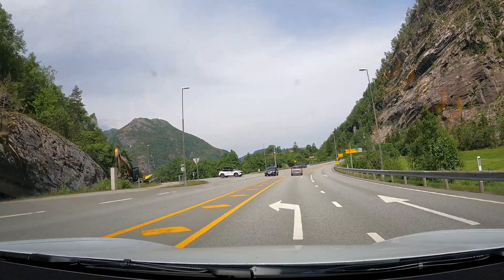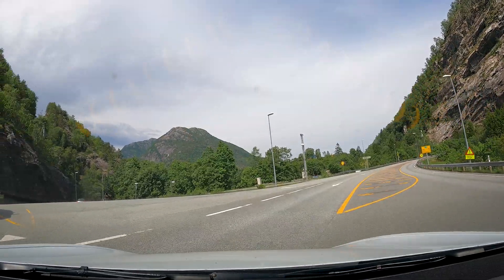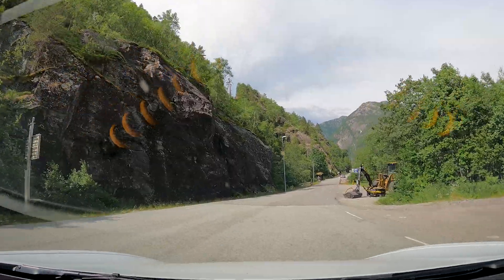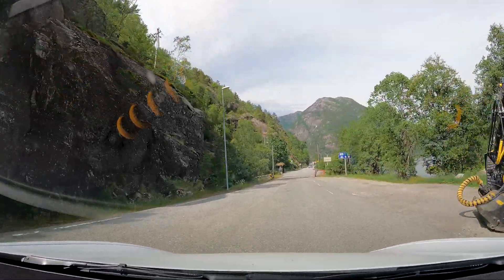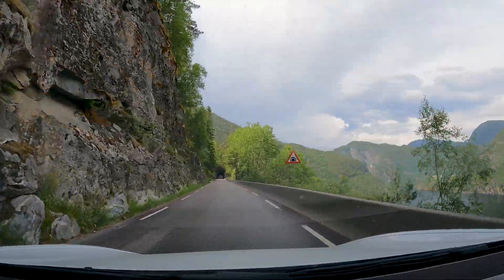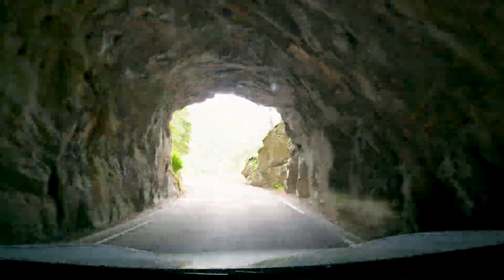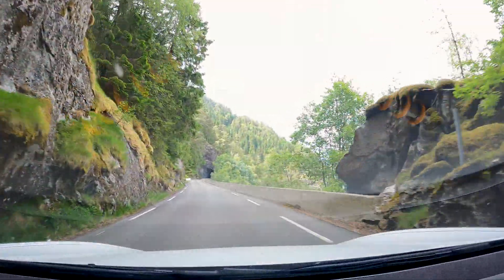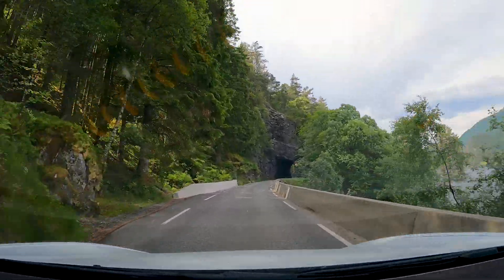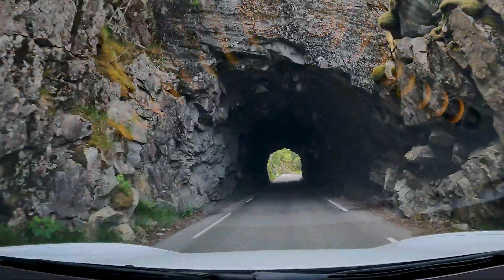Now we are starting on Fylkesveg 569. The closest translation would be county road number 569. This road also has its limitations — the maximum height limitation is 3.4 meters, and your vehicle cannot be longer than 12.4 meters. And of course it's these limitations that make this road so spectacular. The length limitation is down to the twistiness of the road, and the height limitation is due to the tunnels — and it's the tunnels that really stick out on this road.